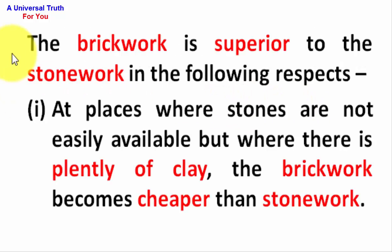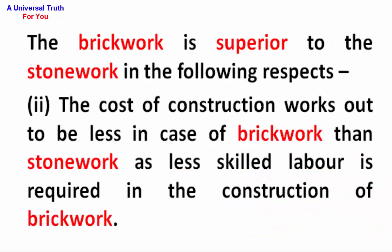Here is the answer. The brickwork is superior to the stonework in the following respects. Number 1: In places where stones are not easily available but where there is plenty of clay, the brickwork becomes cheaper than stonework. Number 2: The cost of construction works out to be less in case of brickwork than stonework, as less skilled labor is required in the construction of brickwork.